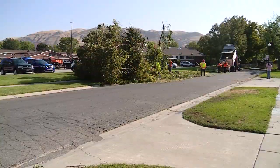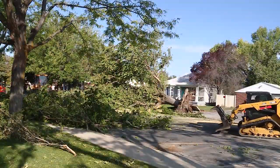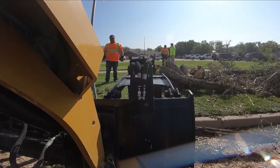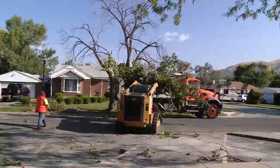UDOT's a large organization and we can help a lot, so that's what we're trying to do. Taking a break from some of their own projects, the Utah Department of Transportation is driving straight into cleanup mode, bringing out dozens of big machines to focus on clearing the roads first.